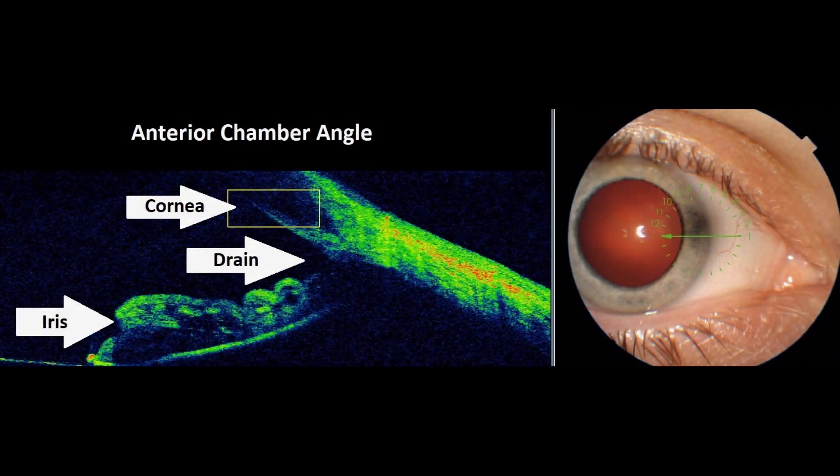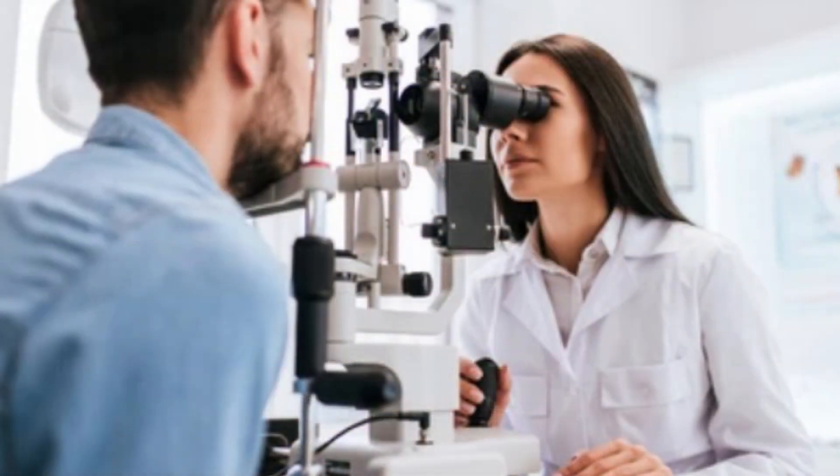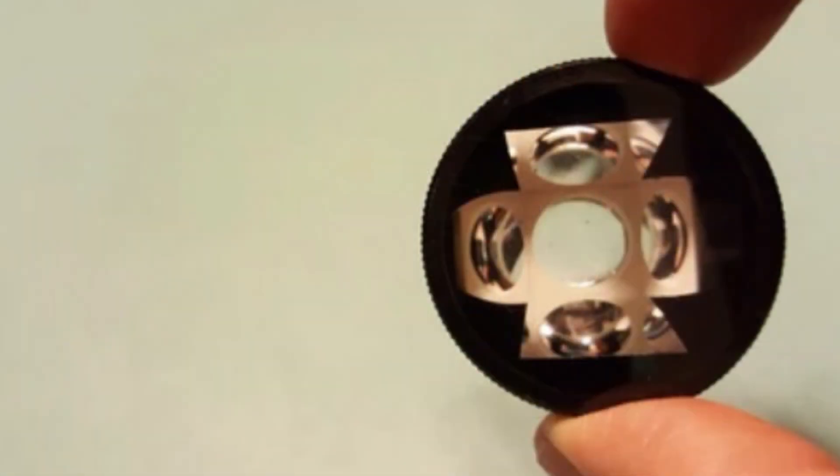The last test we'll look at is called gonioscopy. This procedure allows the doctor to assess the drainage structures inside the eye and better classify which type of glaucoma a patient has. The drainage structures are at the front of the eye, where the white part meets the colored part, and how open or closed this drain is will influence your eye pressure. Sometimes things like cataracts, diabetes, or trauma can alter these drainage structures. Other times people may just be born with a narrow angle and are more susceptible to higher eye pressure. Gonioscopy is typically performed once a year, with the patient seated at the slit lamp. The doctor places one drop of anesthetic and uses a special contact lens to assess the interior chamber angle.